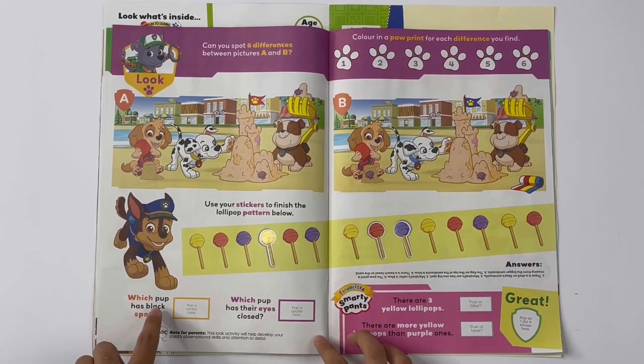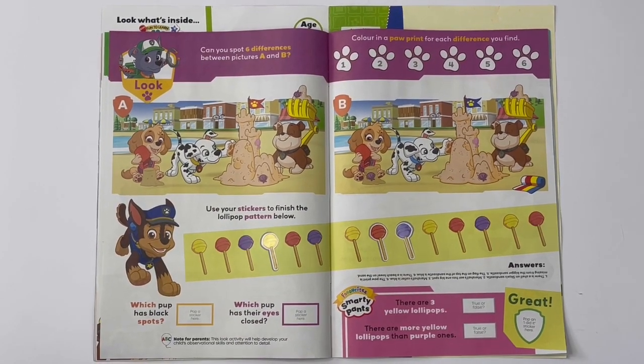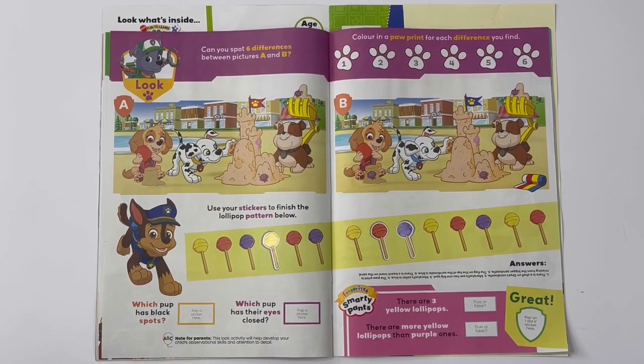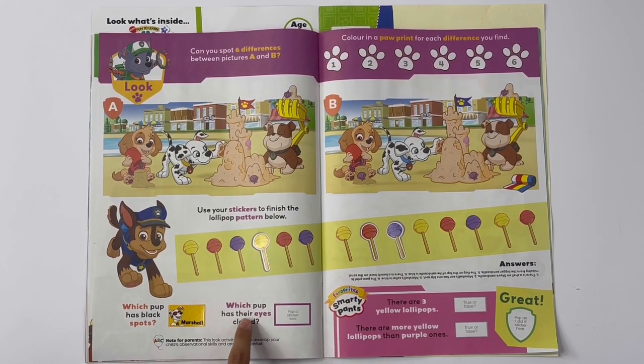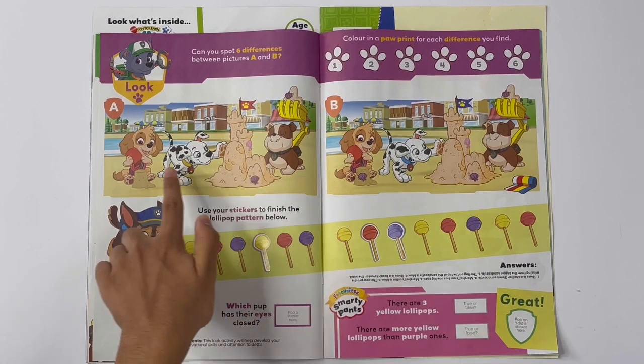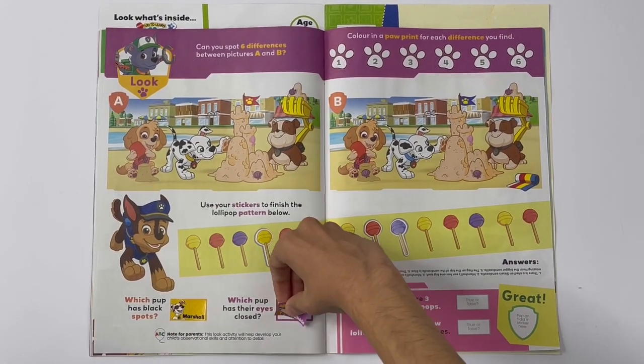Which pup has black spots? It's Marshall. Which pup has their eyes closed? Rubble.